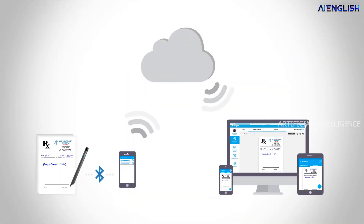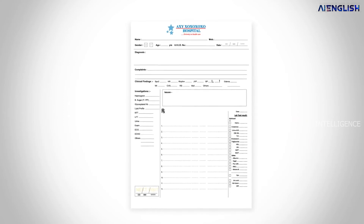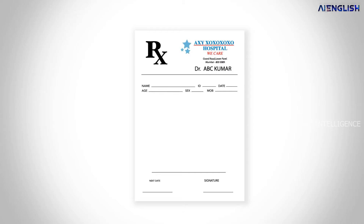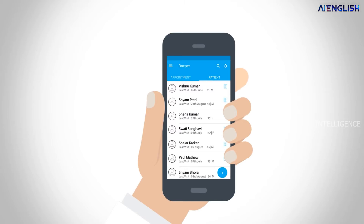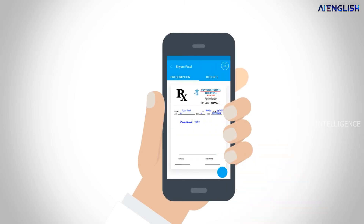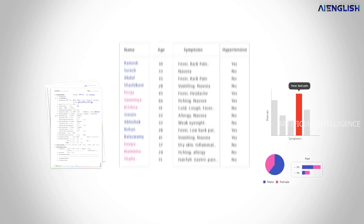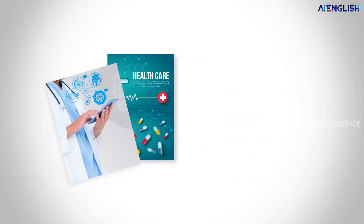This digital pen comes with features like a camera, Bluetooth connectivity, a processor, and a battery. The moment doctors start writing the prescription, the data is transferred to the cloud servers via Bluetooth connectivity. Then artificial intelligence technology comes into picture. Using natural language processing, the technology recognizes the handwriting — each and every letter is analyzed using AI and NLP techniques, and that data is processed and saved in digital format.